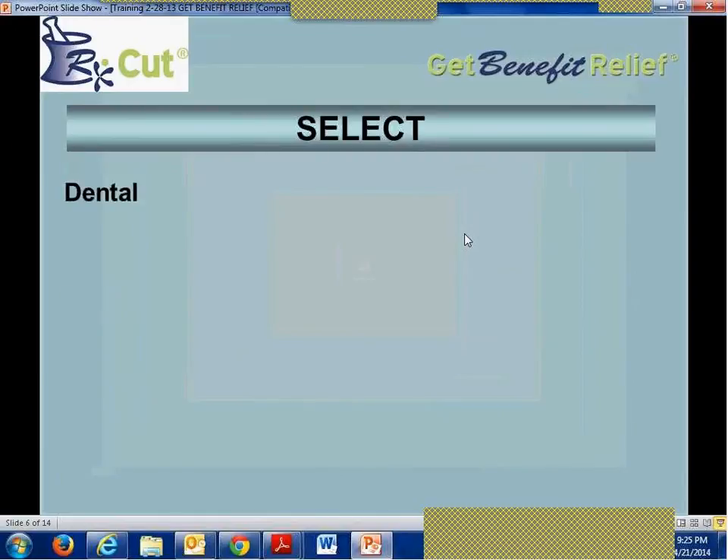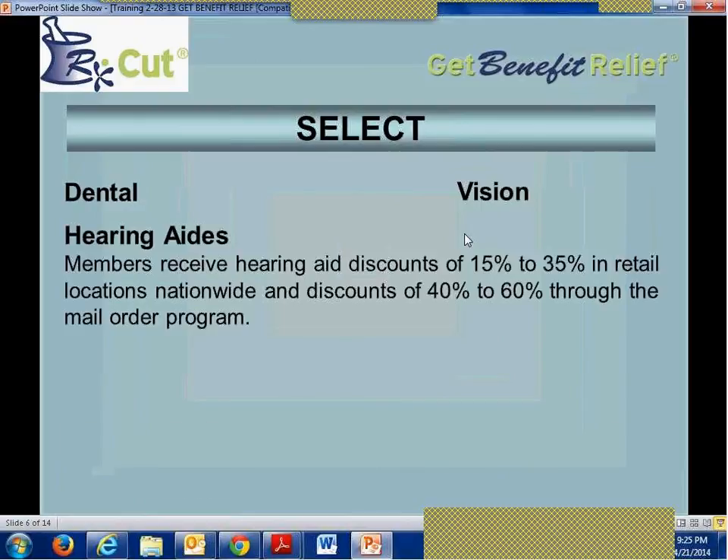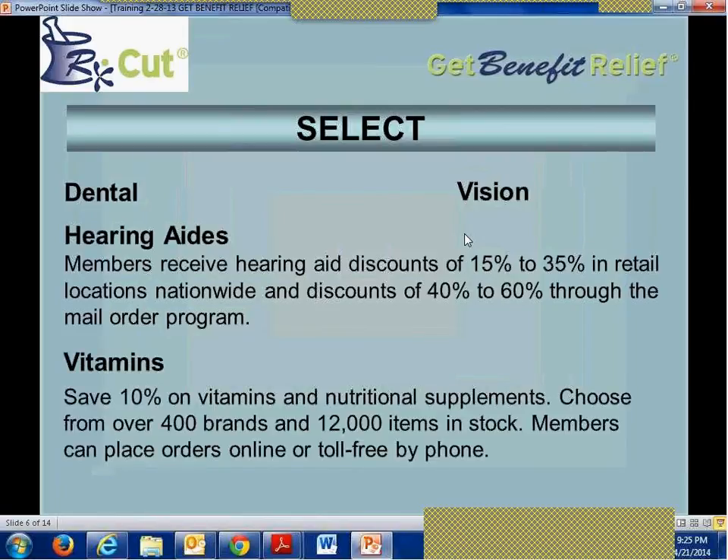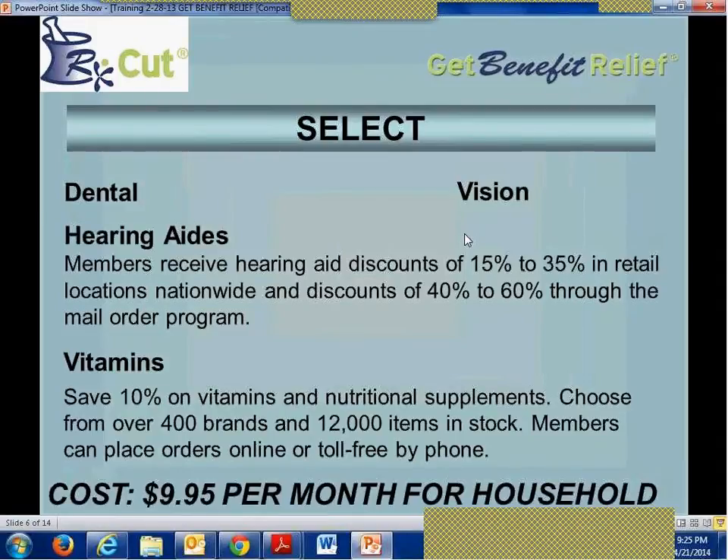The Select program bundles dental and vision but also includes hearing aids. Members can receive hearing aid discounts of 15% to 35% at retail locations nationwide, and discounts of 40% to 60% through the mail order program. In addition, there are vitamins — you can save 10% or more on vitamins and nutritional supplements, choosing from over 400 brands and 12,000 items in stock. Members can place orders online or toll-free by phone. The cost for dental, vision, hearing aids, and vitamins is just $9.95 per month for the entire household.